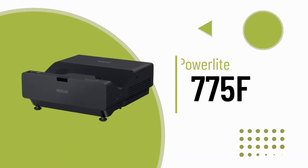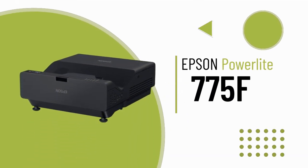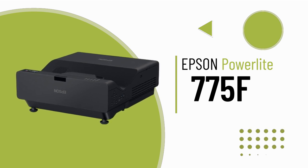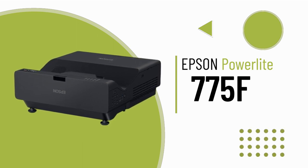The PowerLite 775F is a remarkable digital signage solution suitable for various environments like conference rooms, office spaces, hotel lobbies, and restaurants.